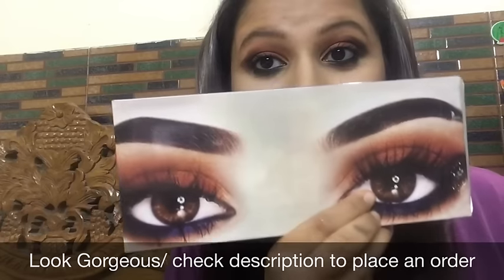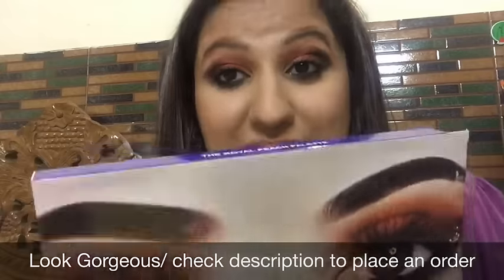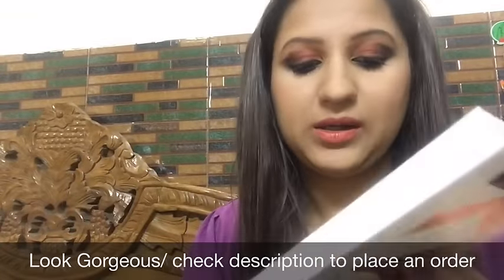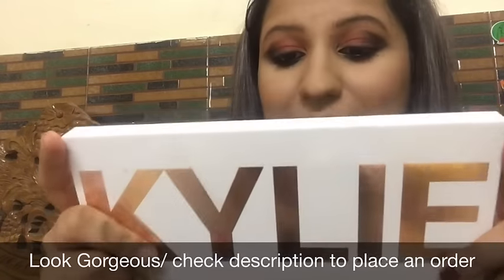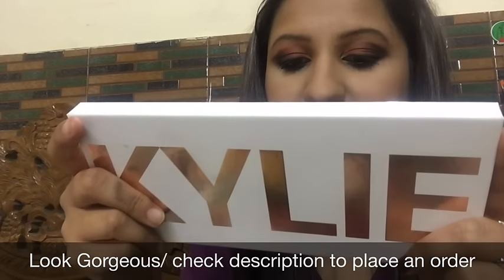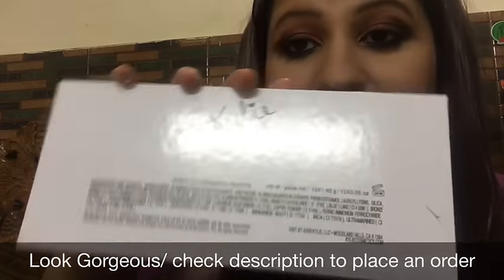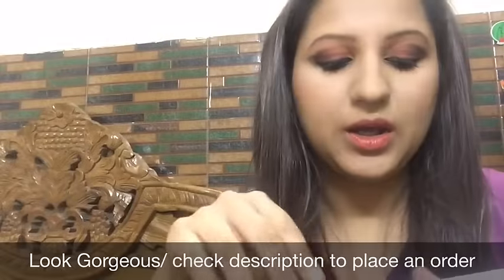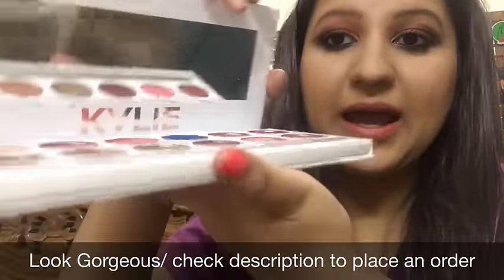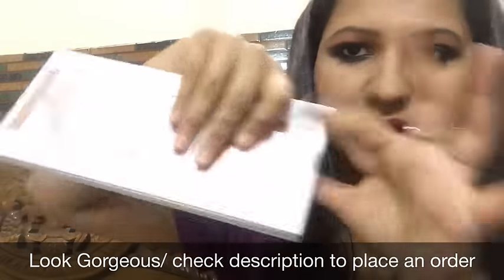The packaging of this palette is really nice. It comes in a very nice packaging — I really love it and I actually tried to recreate this look using it. It is a royal Kylie palette. Details about this palette — made in USA — and everything is written on the back side. This is actually a first copy, not the original one. It comes with a mirror and has a magnetic closure.